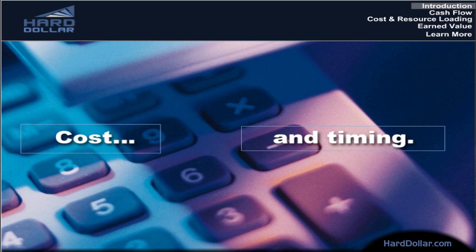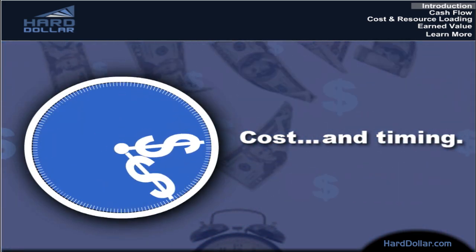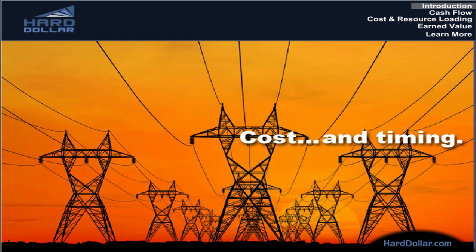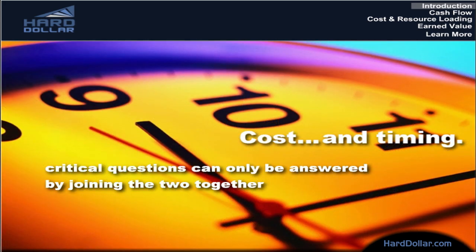Cost and timing. For any major project, these two factors are inextricably linked. You can't change one without impacting the other, and joining both together is the only way to answer critical questions like these.